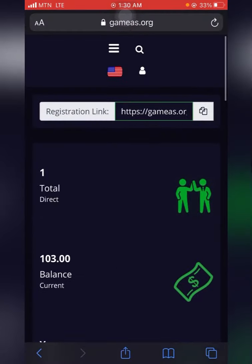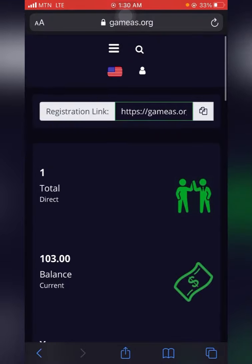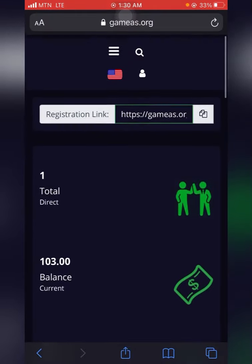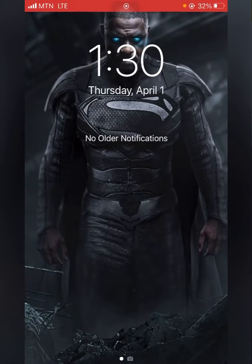This is my dashboard, and I'll initiate a withdrawal. But before I do that, I'll show you what I have in my Bitcoin wallet at the moment. You can see today's date — today is Thursday, 1st April 2021, and the time is 1:30 AM.